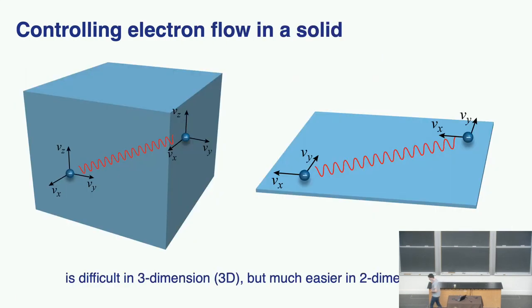As we start to learn how to control electron motion in a solid, we realize very quickly that dimensionality plays a very important role. For a chunky crystal, its dimensions are described by three parameters — width, depth, and height. It's a three-dimensional object. It's much harder to control electron motion in this type of 3D object compared to a 2D object, which has no thickness — only width and depth.